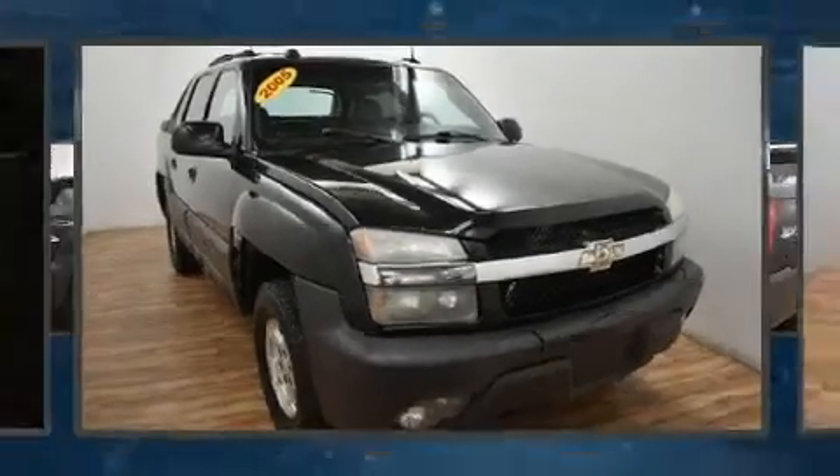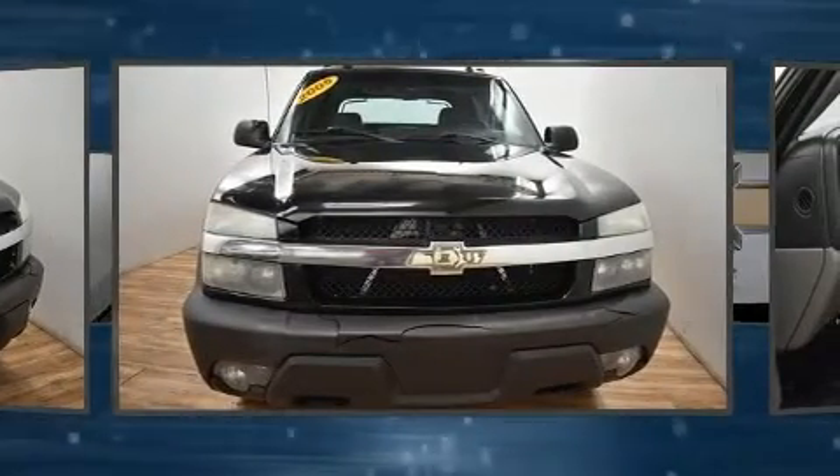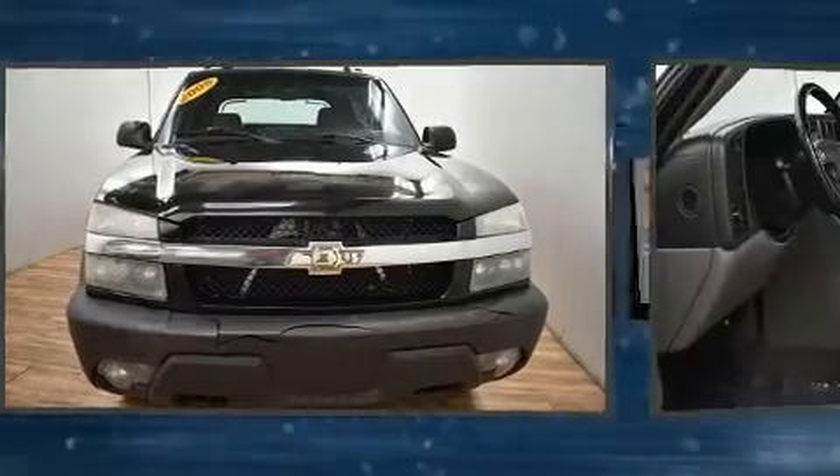Step into the 2005 Chevrolet Avalanche 1500. It features four-wheel drive capabilities, a durable automatic transmission, and a powerful eight-cylinder engine.